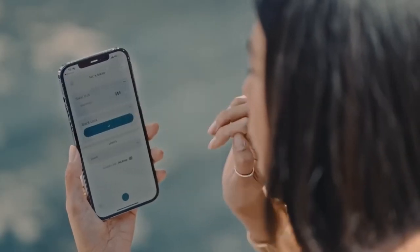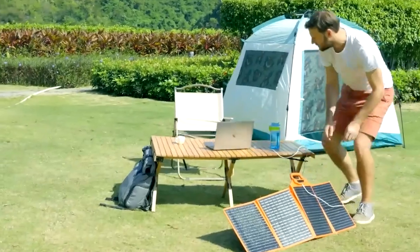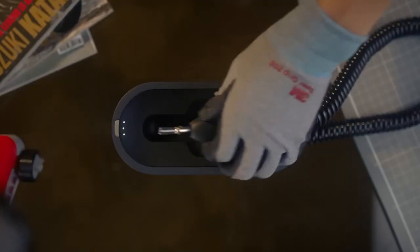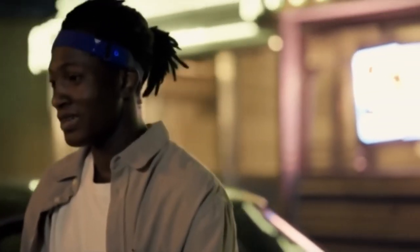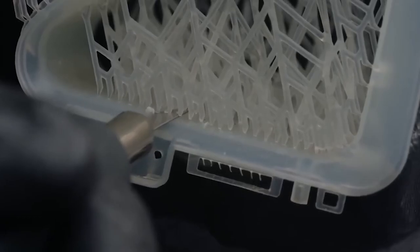Every time we think we have found the last cool gadgets on Amazon, the site proves us wrong by bringing in even more amazing products. The website is a goldmine of unique gadgets that make life easier, but sorting through thousands of products to find the one you like can be challenging.